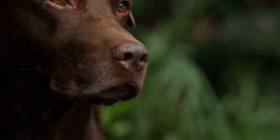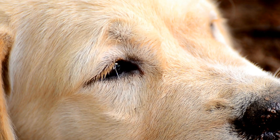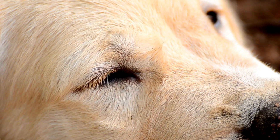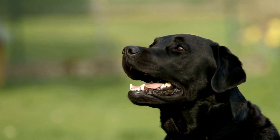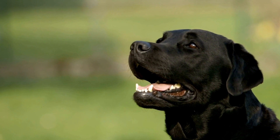Shiba Inus have a more moderate exercise requirement. While they still need daily walks and play time, they are not as demanding in terms of physical activity. Shibas are known for their strong prey drive, so having them on a leash during walks is crucial. Mental stimulation, such as puzzle toys and obedience training, is equally important to keep their intelligent minds engaged.